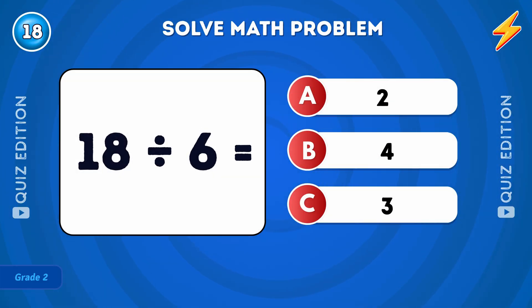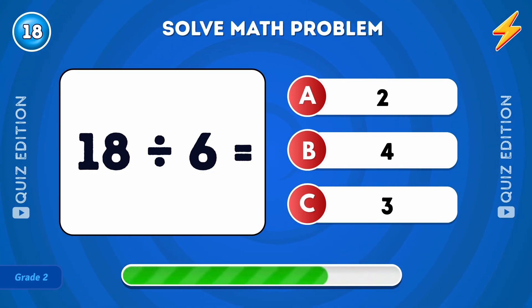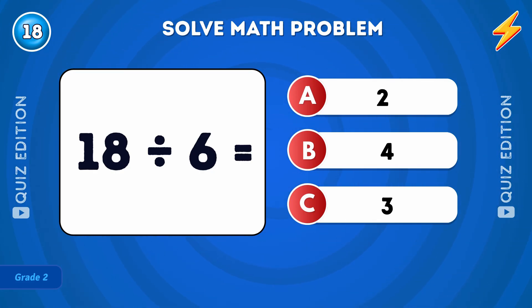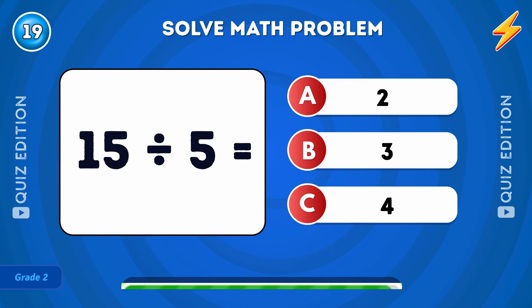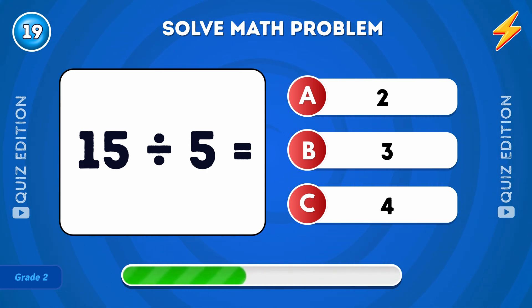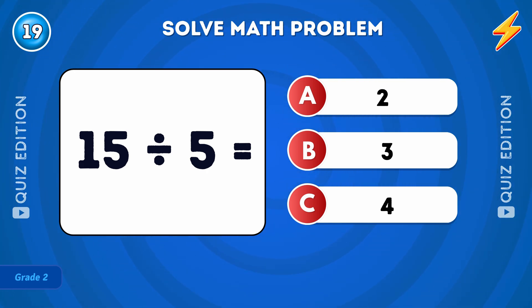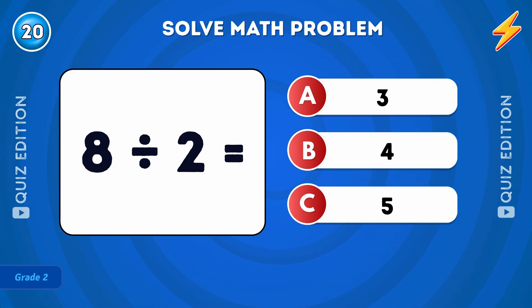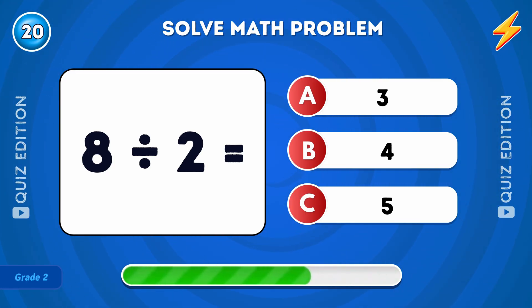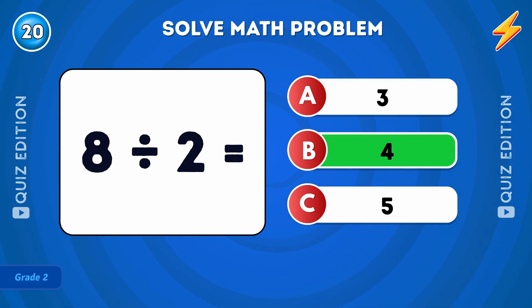What is 18 divided by 6? The answer is 3. What is 15 divided by 5? The answer is 3. Last question: what is 8 divided by 2? The answer is 4.